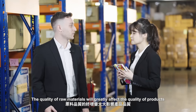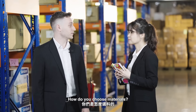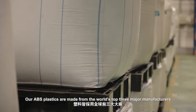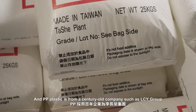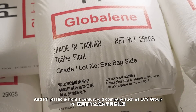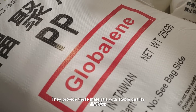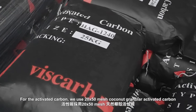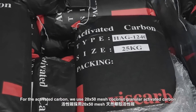The quality of raw material will greatly affect the quality of the product. Our ABS plastic is sourced from the world's top three major manufacturers such as Chime Corporation, and our PP plastic is from a century-old company such as Li Changlong Group. They provide materials with stable quality, and for the activated carbon we use 2050 mesh coconut granular activated carbon.